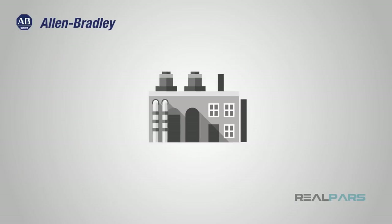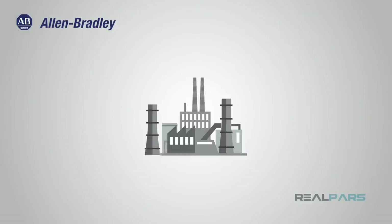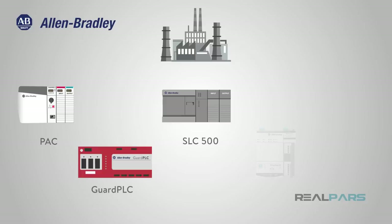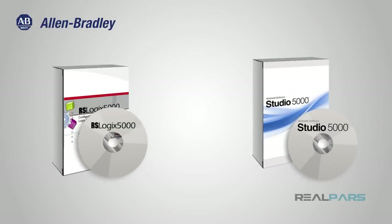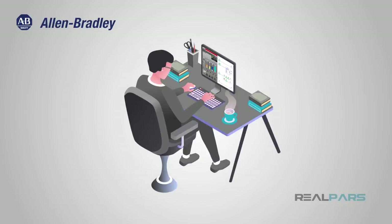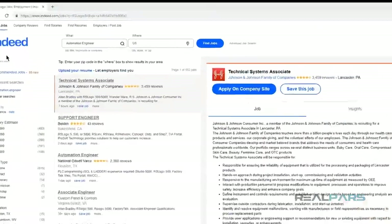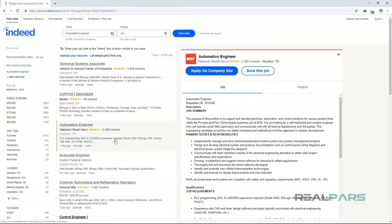Allen-Bradley also offers systems for smaller applications. Most popular are their MicroLogix, SLC500, and CompactLogix systems — all extremely powerful for the needs of almost any industry. The programming for Allen-Bradley controllers comes in the form of RSLogix 5000 and the newer Studio 5000. The RSLogix line of programming software has been around for many years and has progressed into an extremely powerful automation tool. If you were to search for a job dealing with PLCs in the United States, there is a pretty good chance it will require knowledge of RSLogix and Allen-Bradley.